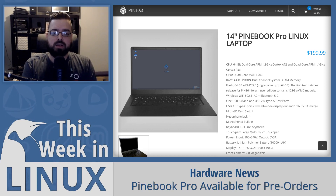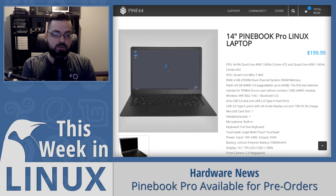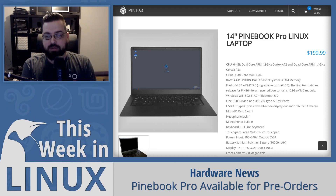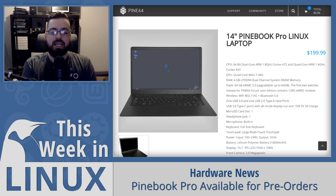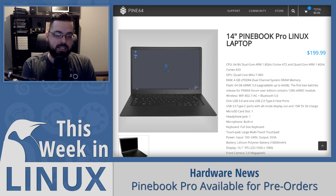Recently, Lucas from Pine64 did a demo video showing 1080p and 4K playback using an external monitor connected to a USB Type-C port on the laptop. There was no screen tearing or stuttering, which is fantastic — that's a really good result for the hardware, being able to play 4K like that. I can't wait to try it out.